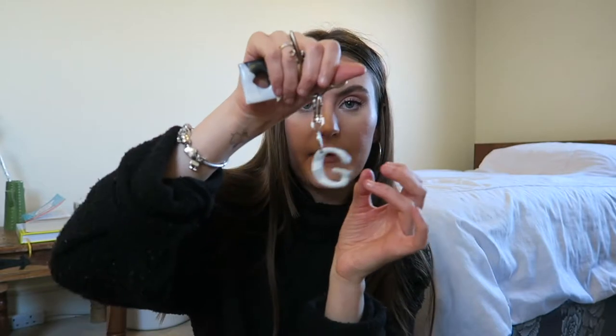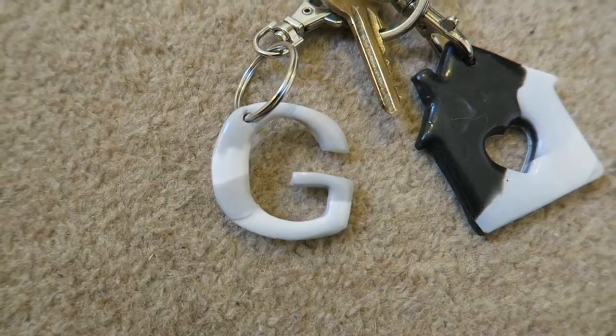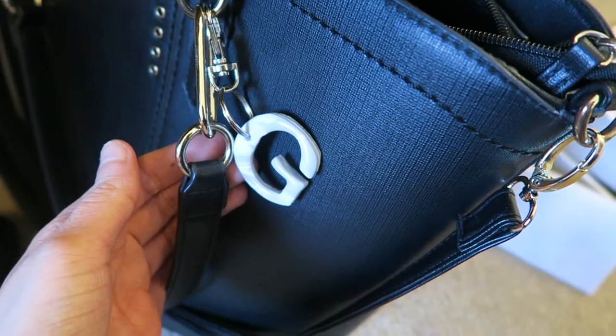The next thing I picked up was this little letter G. She does different letters. I accidentally snapped mine — which was my fault — and I messaged her about it two days after buying it. She sent me a replacement, so I super-glued the original back together and it's still on my keys. Her customer service is amazing. The replacement she sent is a bit thicker just in case, and I put that one on my bag. It looks great there and it's much safer than on my keys.